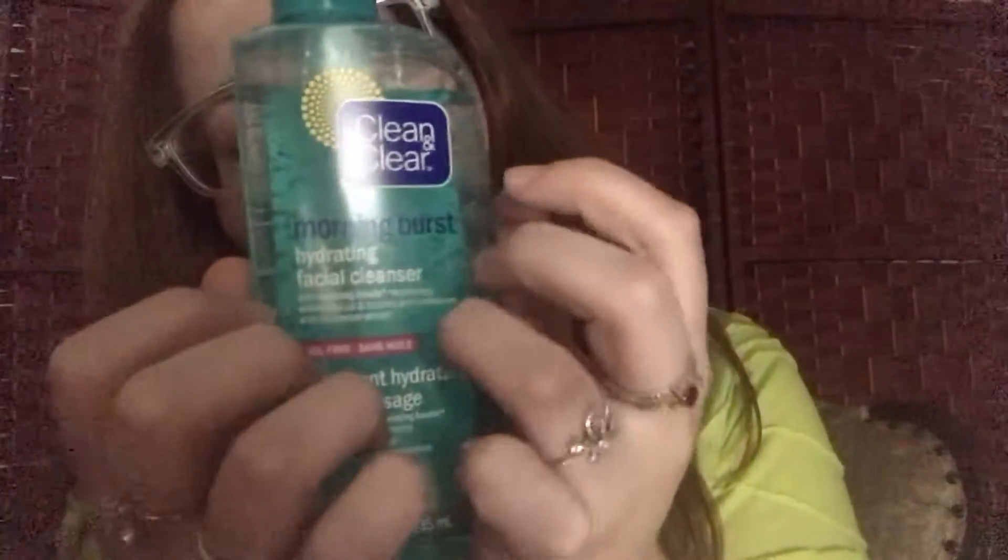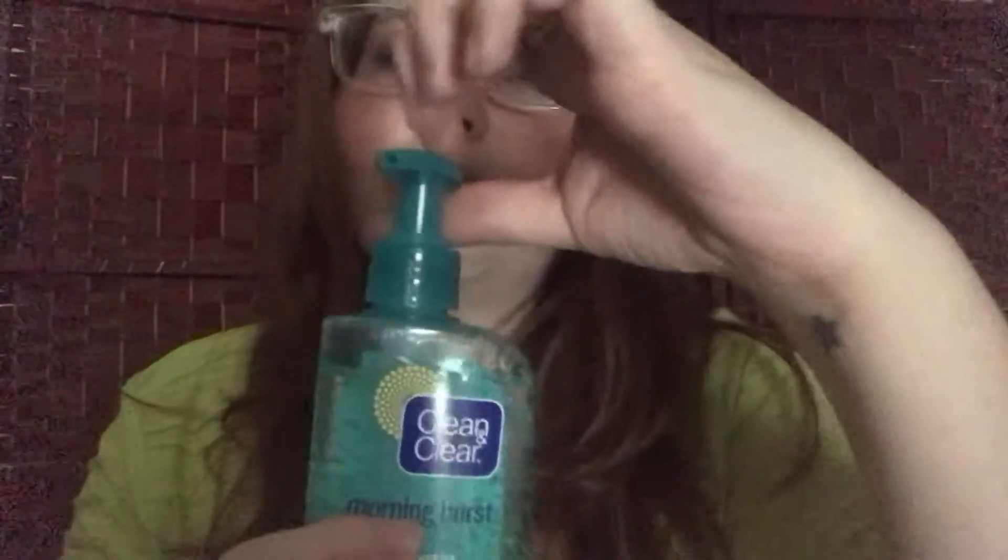And we have the Clean and Clear Morning Burst Hydrating Facial Cleanser. Sorry, there's like something in my eye — okay, I think I got it. So the Morning Burst Clean and Clear Hydrating Facial Cleanser.